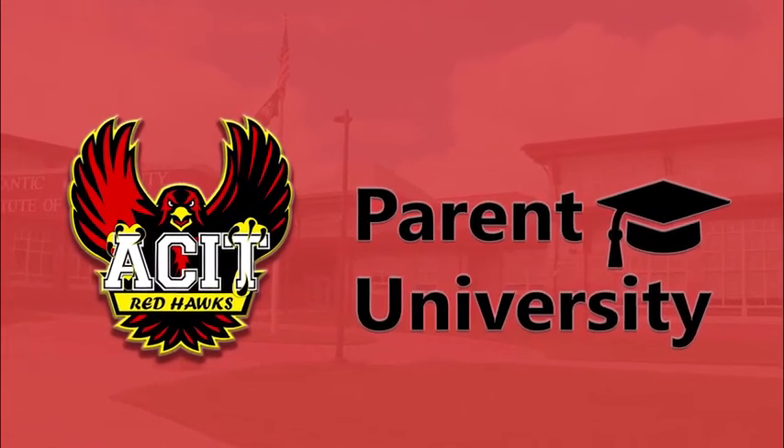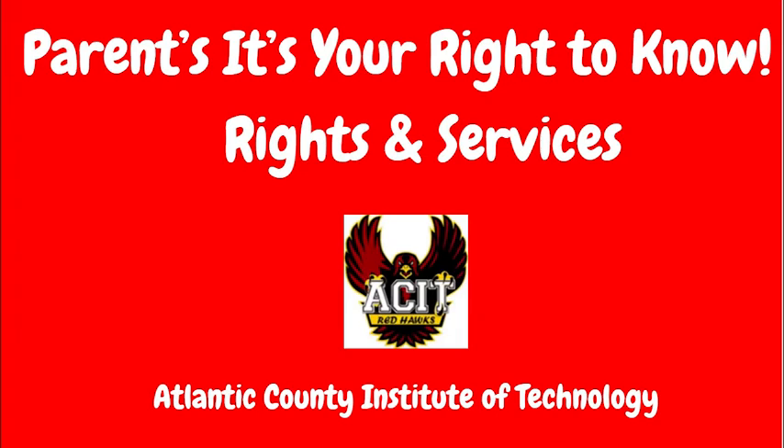Welcome to Parent University's Title I presentation. This presentation will cover a snapshot of our school in terms of demographics, climate, school goals, and the available supports for the students.